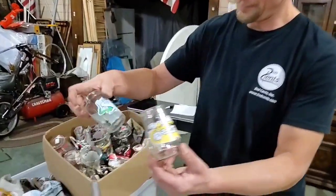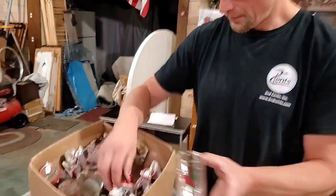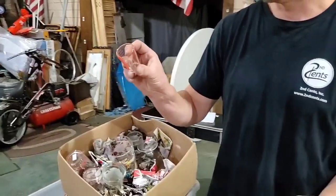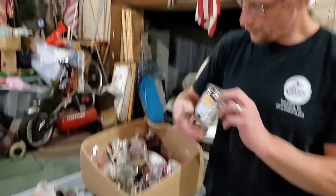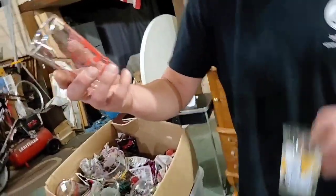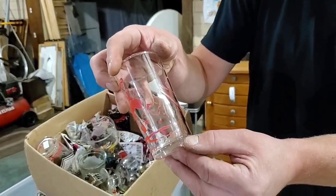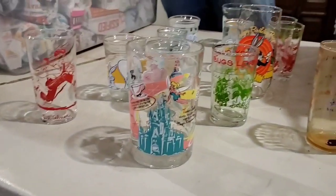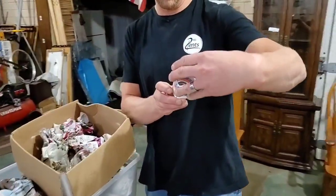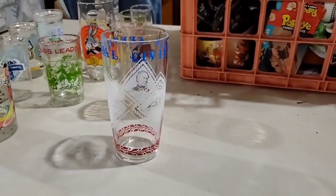Here's more Welch's. Robin Hood — great movie. Just a little measuring cup. A random glass. Oh look at this one — Little Abner, 1949. A little Disney McDonald's cup and the Civil War Centennial cup. Man, take a look at that one — so many cool glasses.